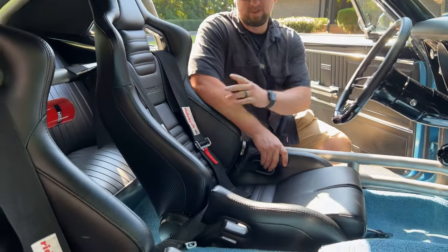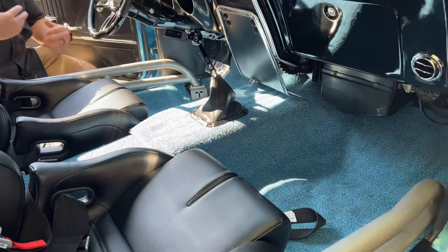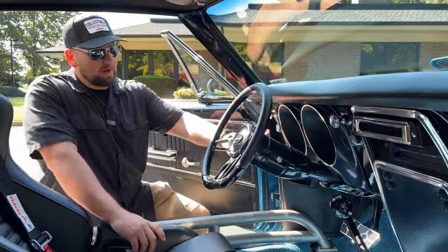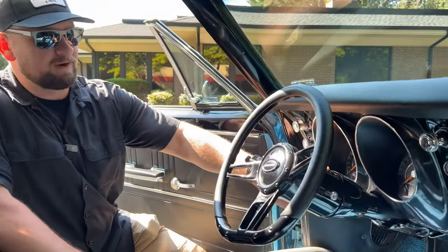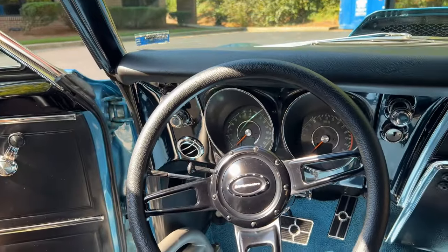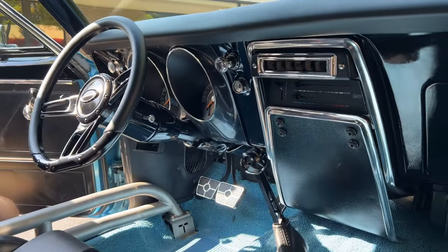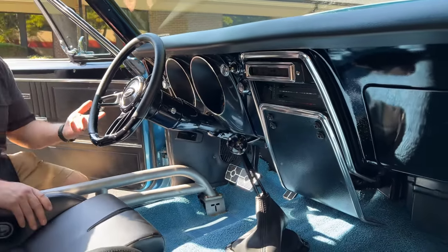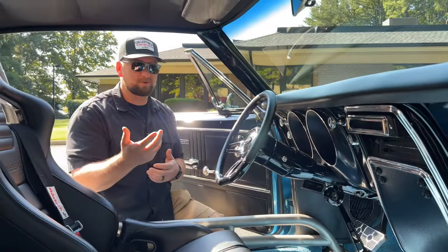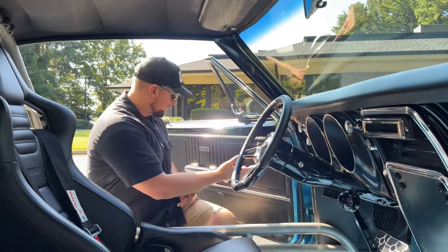Check out this beautiful interior. You've got the Corbeau seats with the Rod Tech harnesses — a really pro touring look. The blue carpet I wasn't sure about at first, but it adds character and brightens up the interior. You've got really nice Dakota Digital gauges that look very similar to the stock gauges, but with little screens that light up digitally. There are upgraded pedals, LED lights throughout, and a Bluetooth amp so you can control the sound system directly from your phone without a head unit.